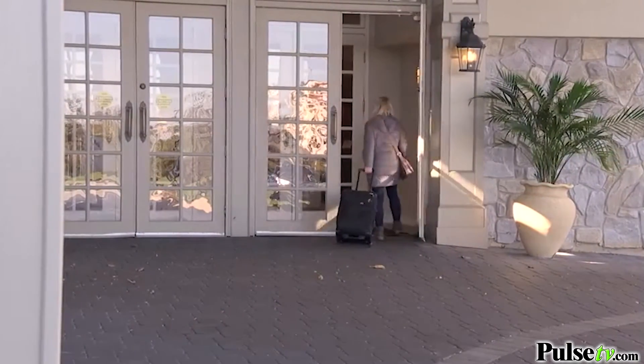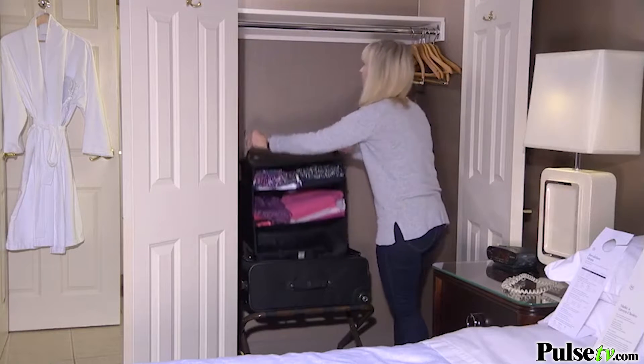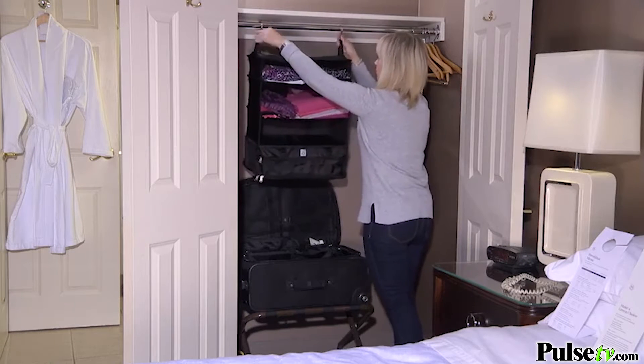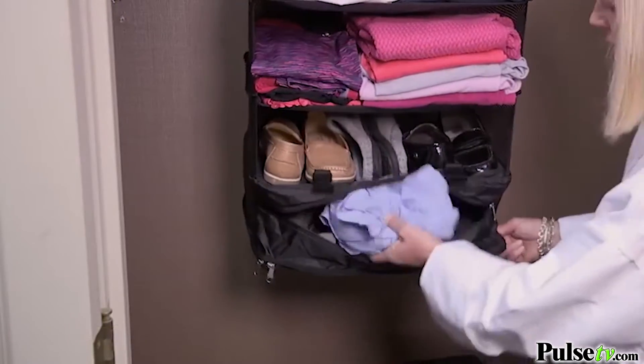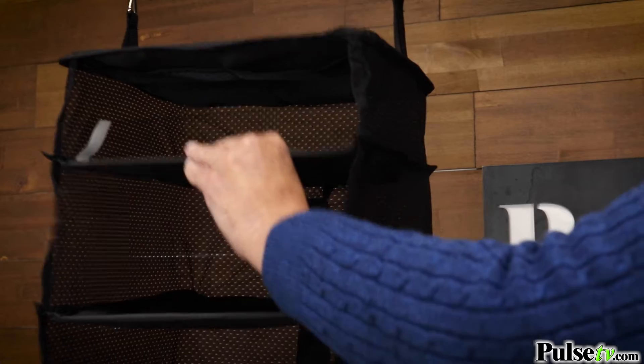Now, here's where you're going to love this. When you get to the hotel, you simply hang it up and there's no unpacking and you have no wrinkles. At the bottom, when you take your shoes off, use that compartment for your dirty laundry.